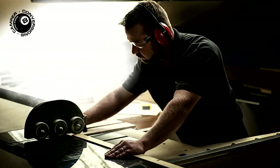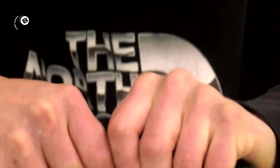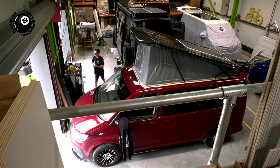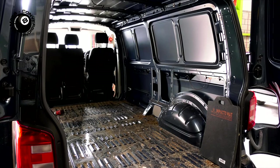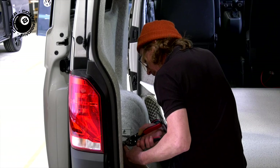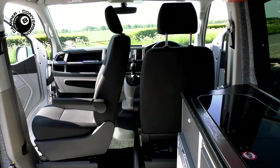Once we've agreed your spec, our talented and experienced team of engineers and craftsmen will create your camper from the ground up at our modern HQ and workshop in Yorkshire. Vans are stripped out, insulated and trimmed before we add cupboard systems, beds and all the camping equipment you need for life on the road.